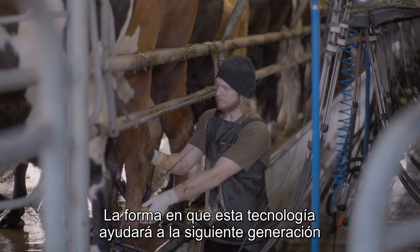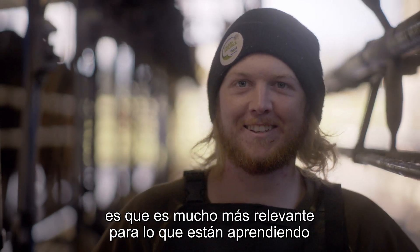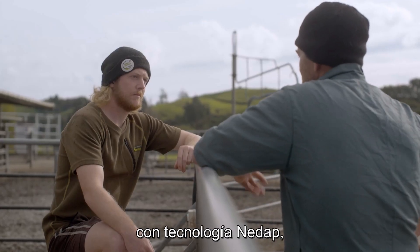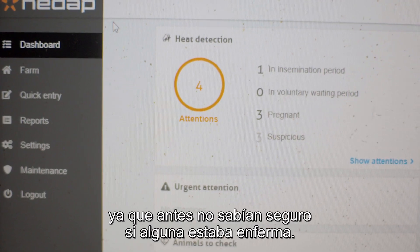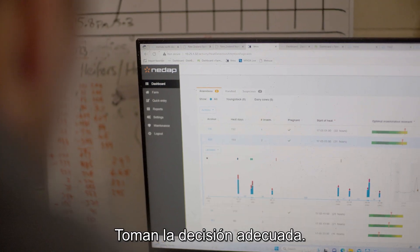The best way that this technology is going to help the next generation is it's far more relevant to what they're learning and how they're learning. I think the biggest benefit of CowTrack by NEEDAT with staff is that it gives them the confidence in their decision making — because previously they would not have had the confidence: is this cow sick? Whereas now they just look on the software and it helps them to make the right decision.